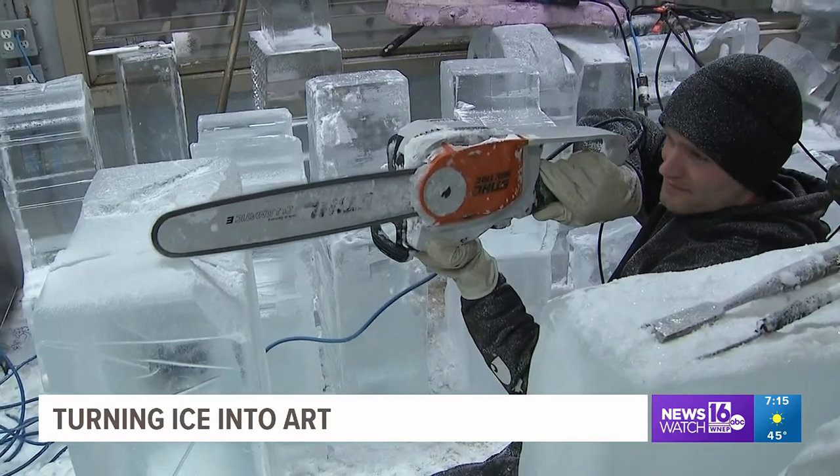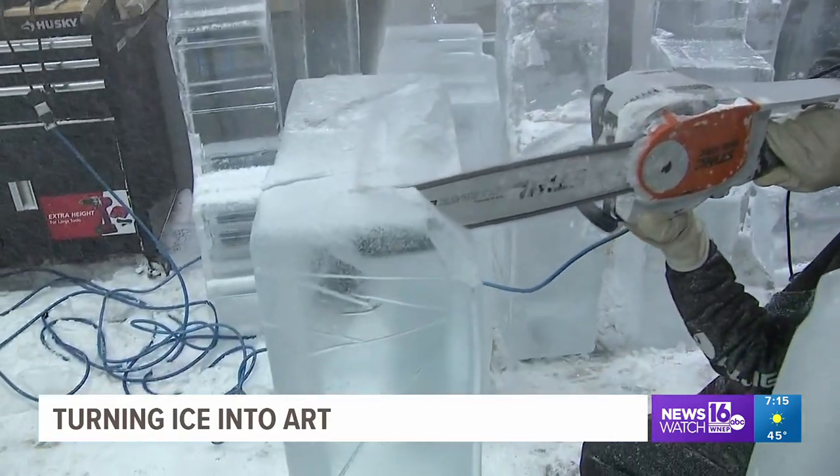Ice sculptures are at the heart of two winter fests in the Poconos this weekend, and a business in Wayne County is behind it all. Newswatch 16's Amanda Eustace shows us how ice is turned into art. With a chainsaw in hand,